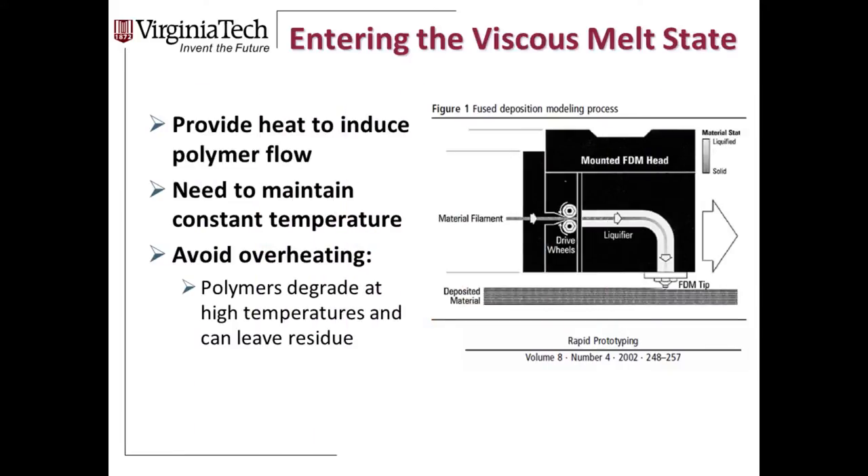The key part of the process is the melt state — providing heat to induce polymer flow. Most commercial materials are amorphous polymers; we need to go above the glass transition temperature to get flow, but can't overheat to avoid polymer degradation. The material must extrude and hold rigidity, remaining in place for the next layer. We also don't want it to cool quickly and warp. We process in a heated oven to maintain constant temperature, then slowly cool to room temperature after printing, effectively annealing the part to prevent shrinking and out-of-plane warping.